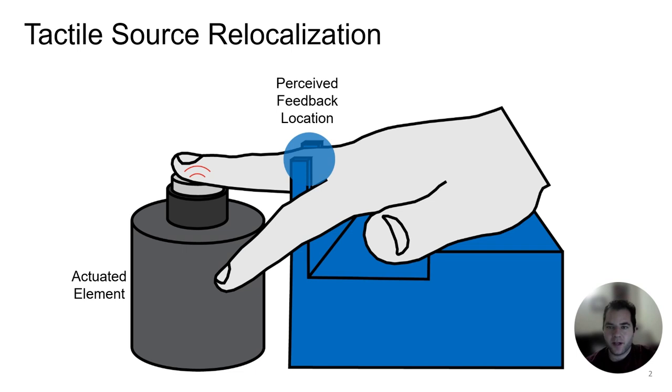Using this approach we cause vibrations applied by a single actuator to be perceived to originate from a passive secondary contact over five centimeters away.